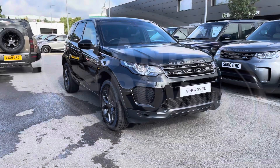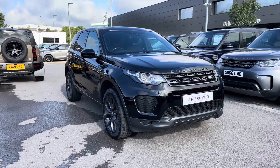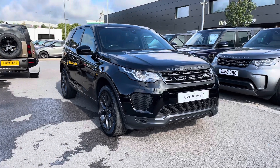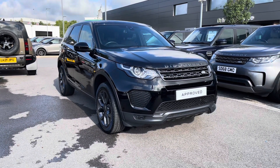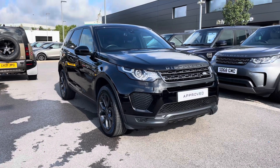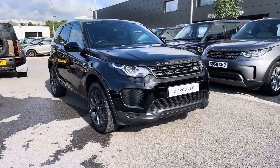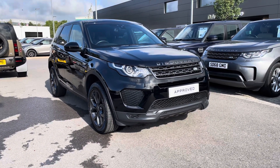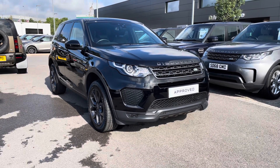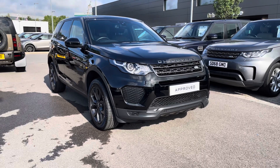Hello, welcome to Stafford Land Rover. Today I'm going to show you around this lovely Discovery Sport Landmark 2 litre diesel in Narvik Black. This car has previously had one owner. As it's part of our approved used, you get a minimum 12 months warranty and minimum 12 months 24/7 roadside assistance. The vehicle's done 13,209 miles. If you're interested in the car please call 01785 899446. I'm going to give you a 360 tour around the vehicle and then show you the inside.